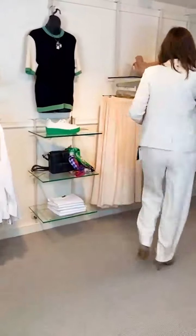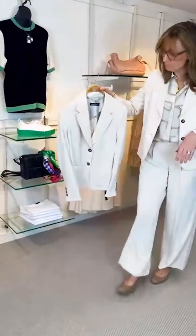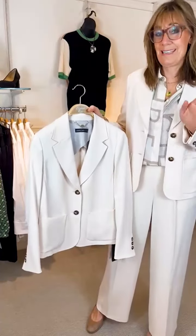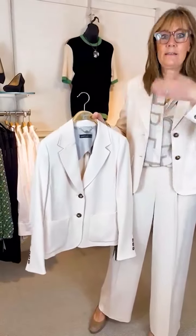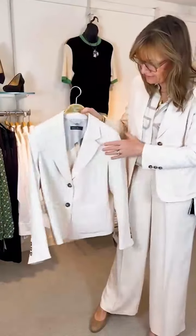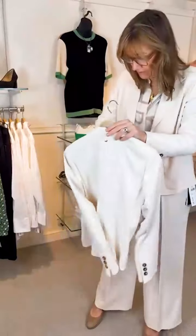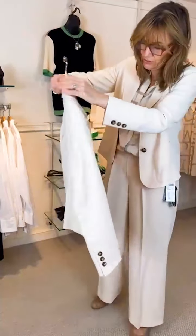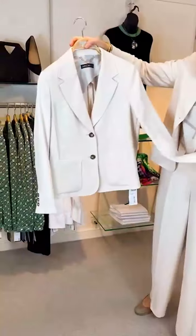Let me just show you the jacket — this is the beautiful jacket. I'm wearing the size 3. The sizes come 1, 2, 3, 4, 5, 6: the 3 is about a 12, a 2 is about a 10, and a 4 is a 14, etc. So this particular one I'm wearing as a 3 which is the 12, and this one is a size 2 — so just to give you an idea — that would be a 10.